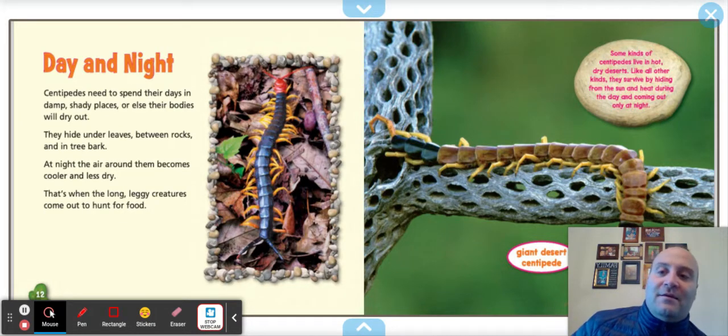Day and night. Centipedes need to spend their days in damp, shady places, or else their bodies will dry out. They hide under leaves, between rocks, and in tree bark. At night, the air becomes cooler and less dry — that's when the long-legged creatures come out and hunt for food. Some kinds live in hot, dry deserts, surviving by hiding from the sun during the day and coming out only at night. The giant desert centipede has a cool color scheme — yellow legs with brown and black.